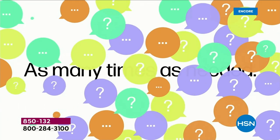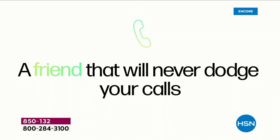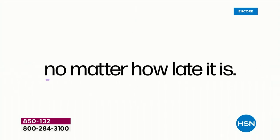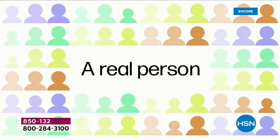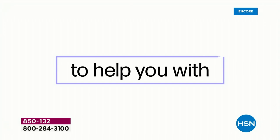Big question, little question, little bitty question — it doesn't matter. There's no such thing as a stupid question. We welcome them all. A friend that will never dodge your calls — these folks will never dodge your calls.